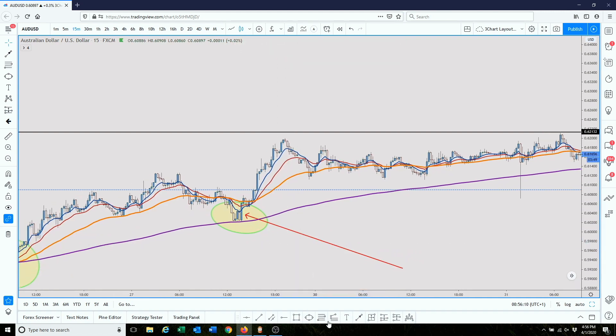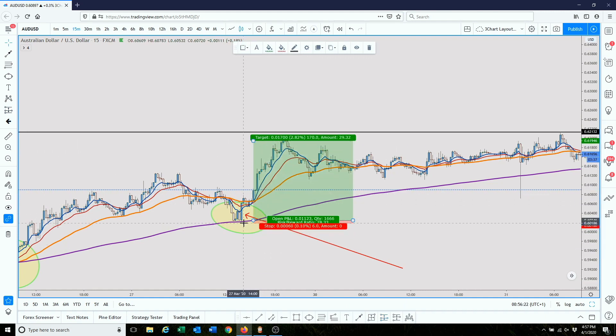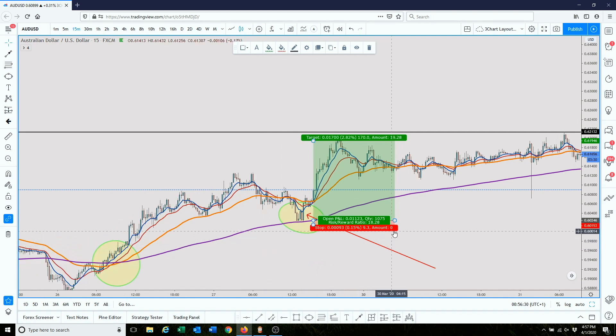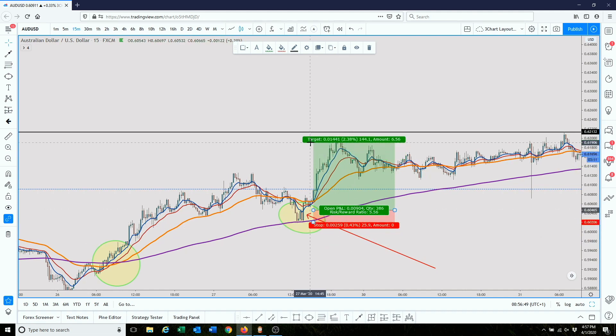Let's measure if you took a trade off of here — let's see the risk to reward. This could have been your trade. Because we're down to the 15-minute timeframe, look how much smaller our stop loss gets. Our stop loss here is about 25 pips, and that gives us a 6x risk to reward.